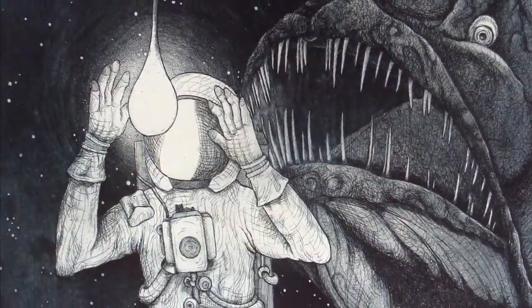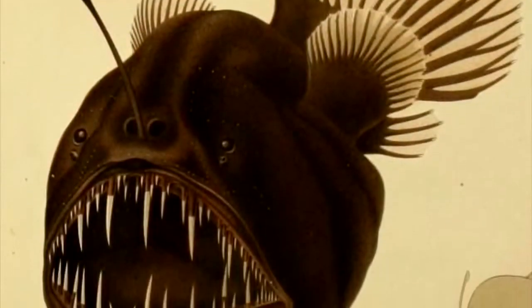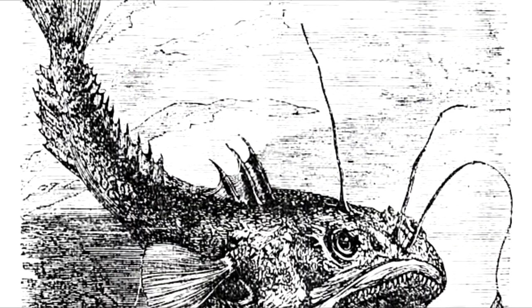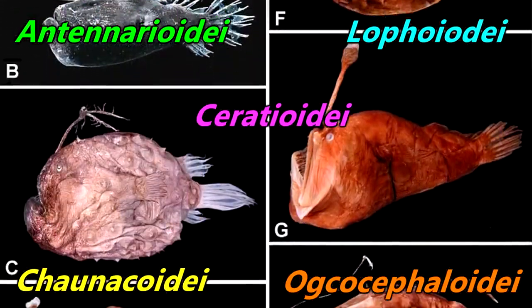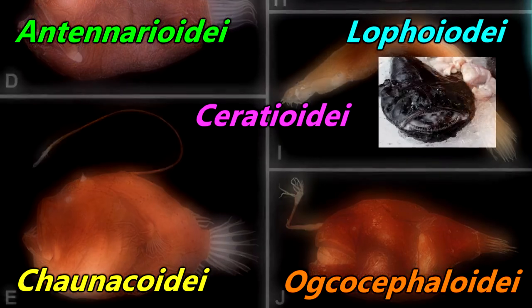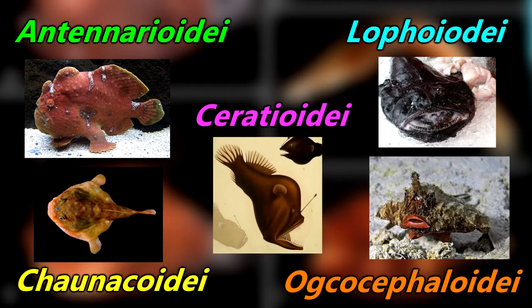When you hear the name anglerfish, what immediately comes to mind? For most, the image that appears may look something like this. However, this, this, and this would also be accurate. This is because fish commonly known as anglerfish belong to the order Lophiformes, which is split up into five different suborders containing more than 300 individual species. These five suborders contain the fish typically referred to as monkfish, frogfish, sea toads, batfish, and sea devils.